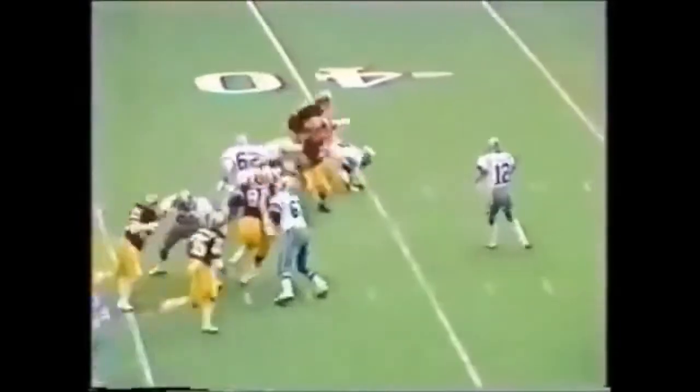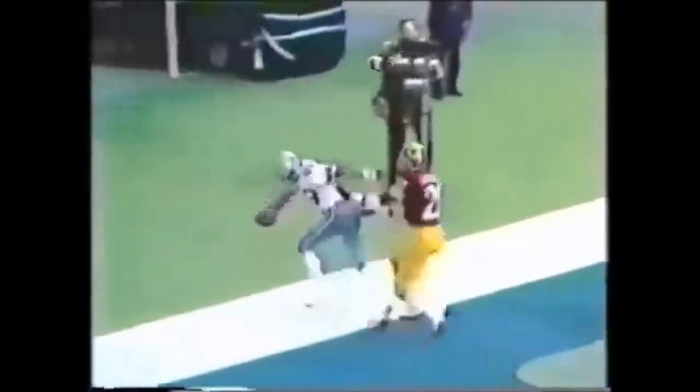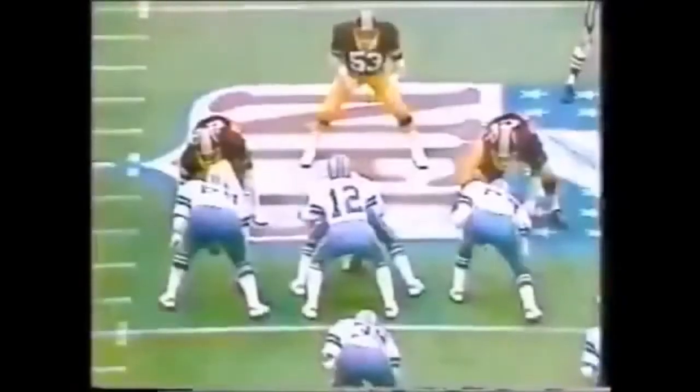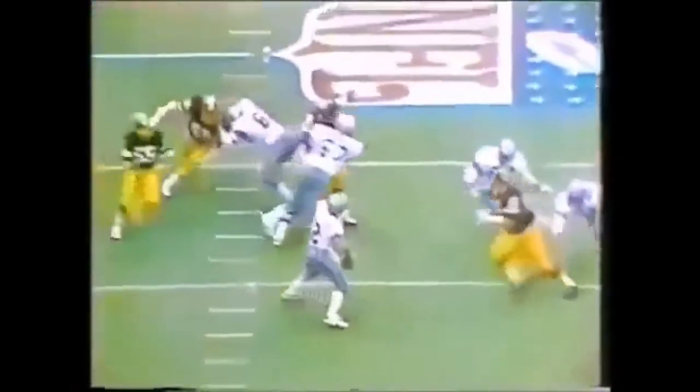Roger Staubach going deep. He's wide open. Got it. Joe Lavender — watch the left part of your screen. 55 will come and then get a late start. And now it's one-on-one. That's the third touchdown catch for number 88. What a throw. Beautiful throw. Right on. This could be a long day for Jack Pardee's Redskins.